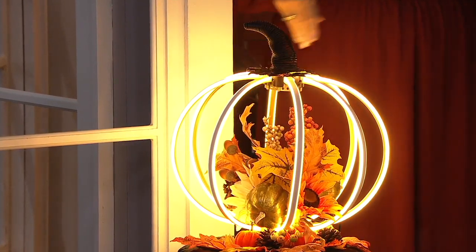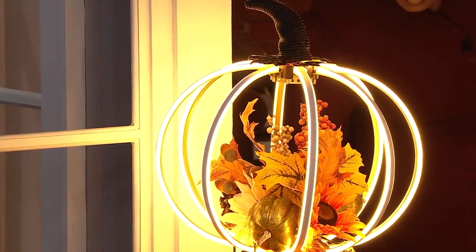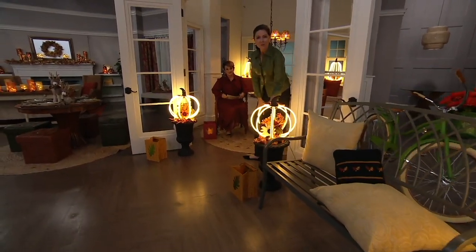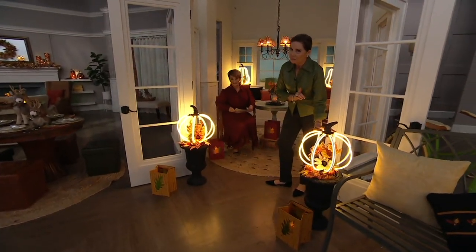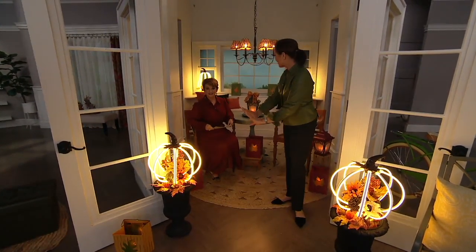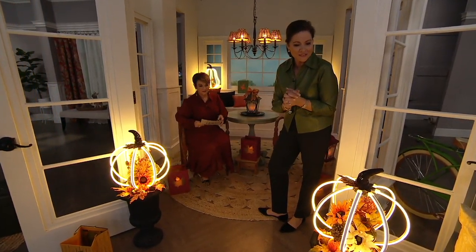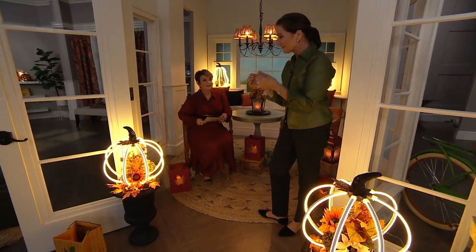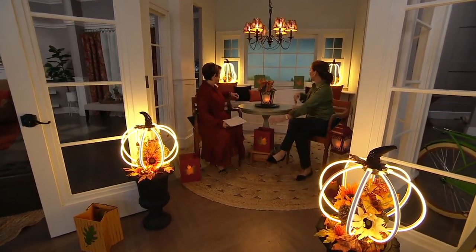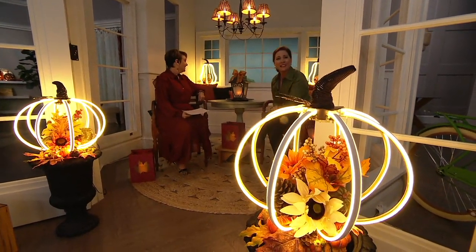These are such a statement. If you're the one in your neighborhood who really goes all out for harvest, these are essentials — it's the power of the illumination. These are plug-in, covered porch or inside on the hearth, entry hall, or under your entry hall table where that wonderful glow would really set the stage as you welcome family and friends. The light is following the ribs of the pumpkin, and we put them in the window on set — you can imagine what that looks like from the street.